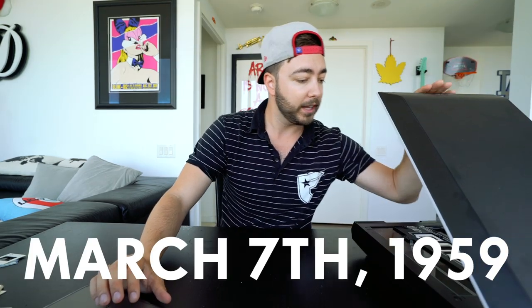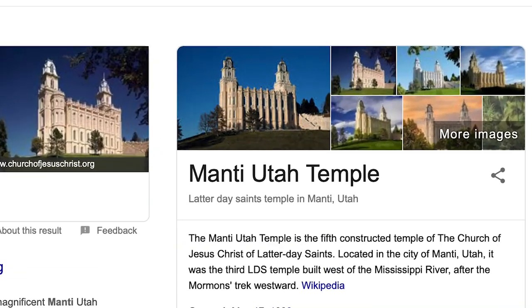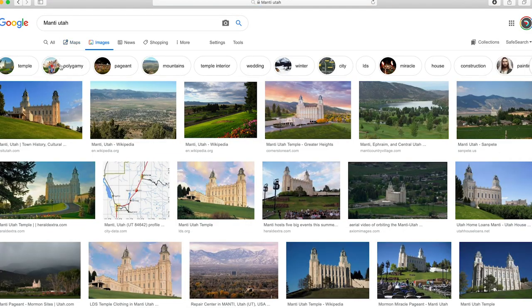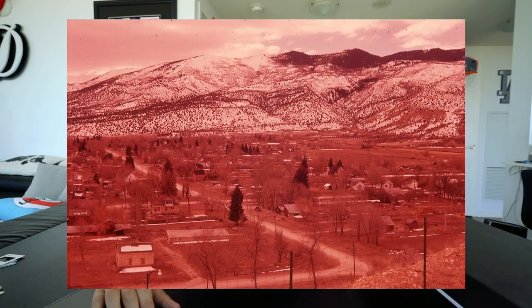First scans are done. Photo number one is from March 7th of 1959. It says 'Manti from Temple.' It's one of those red indicator slides. Let's try Googling 'Manti from Temple.' It's pulling up Manti Utah Temple — we have mountain ranges right here. Wait, 'from Temple' — they might actually be taking the picture from the temple. It's a picture of Manti, Utah from the temple. Yes! We are getting good at this.